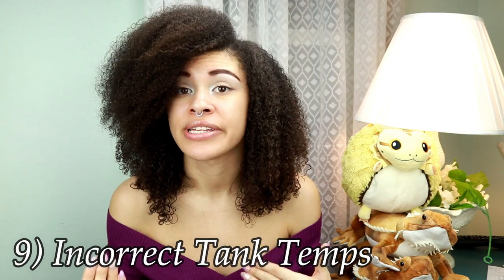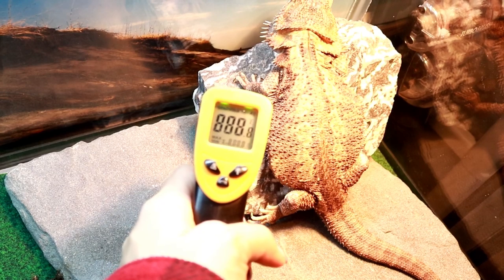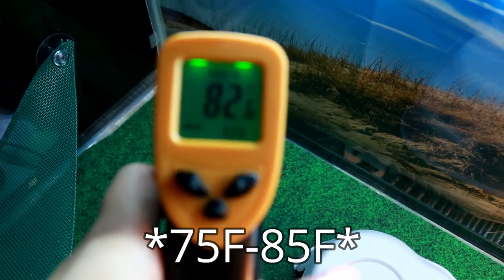Number nine, which is really really important, is their temperature in their tank. You need anywhere from 100 to 110 degrees Fahrenheit on the hot side under the basking spot. You need digital gauges in the tank along with a temp gun to read the basking spot itself. On the cool side it should be anywhere from 75 to 80 degrees.